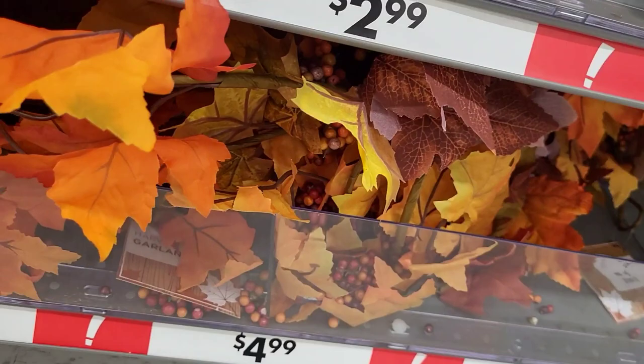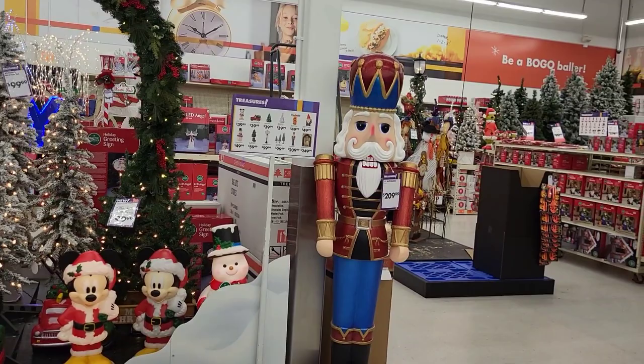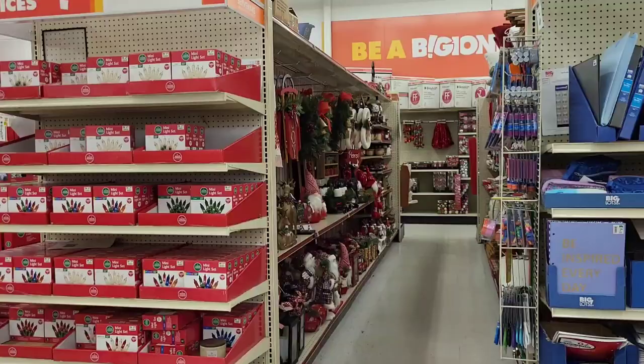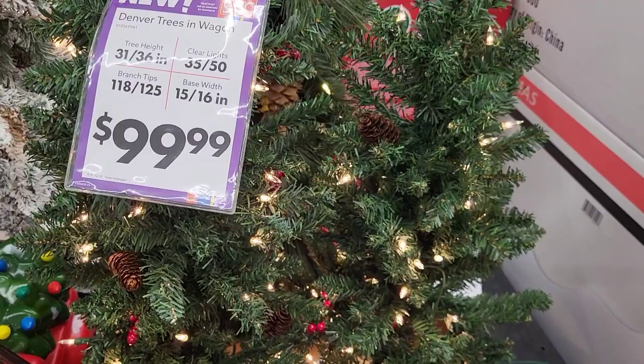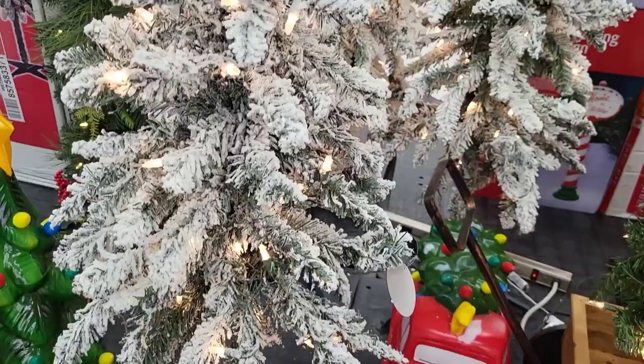Now here is what we are really here for today — the Christmas goodies! Look at that giant nutcracker; not as big as the one I've seen at HomeGoods but still pretty big. We're going to get to all this, but I want to start first with the trees and the outdoor decor area, so we're going to get some prices on those and then move into the aisle.